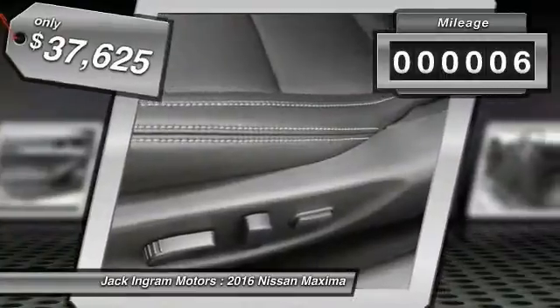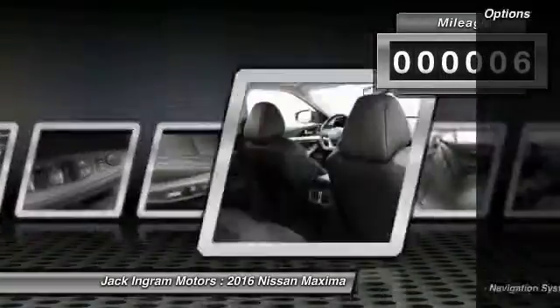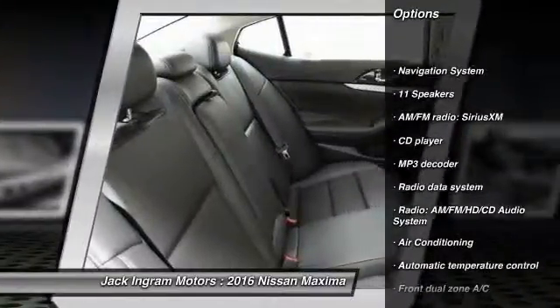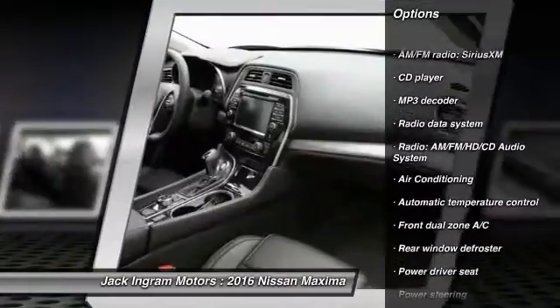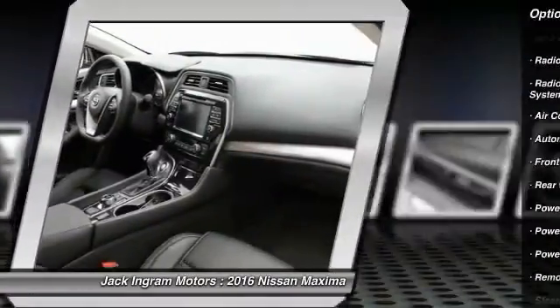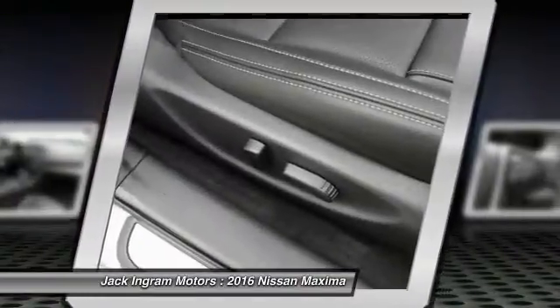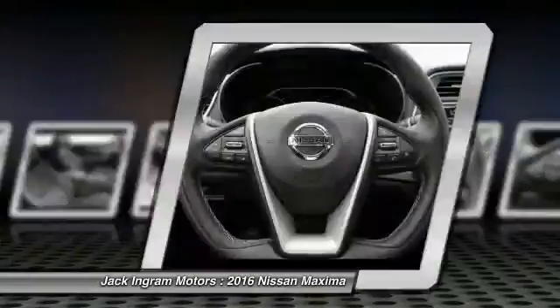This vehicle has less than 100 miles. Here are some of this vehicle's great options: traction control, navigation system, power passenger seat, dual airbags, power steering, air conditioning, front alloy wheels, four-wheel disc brakes, power windows, and electronic stability control.